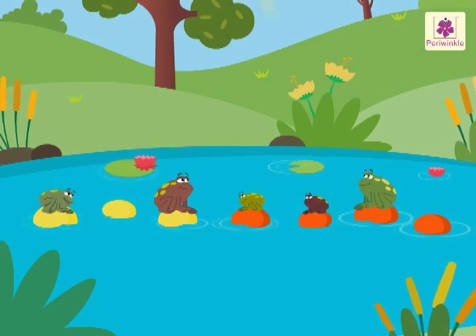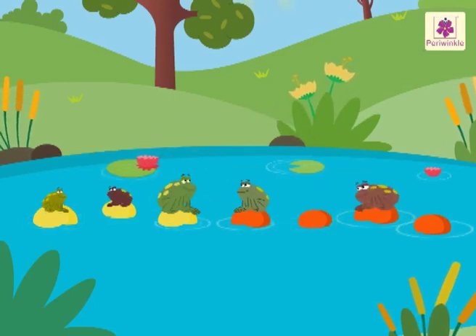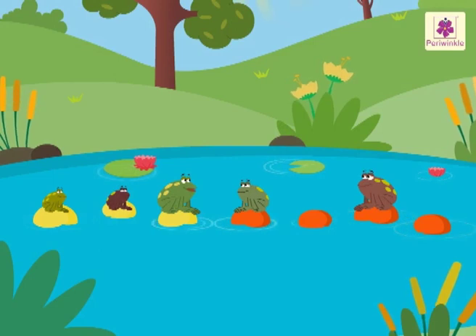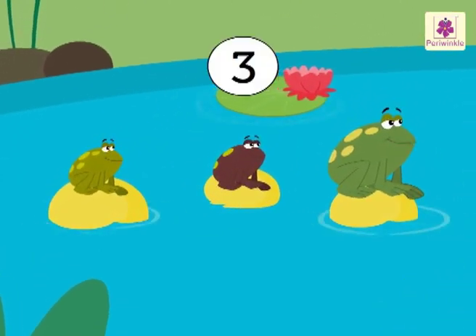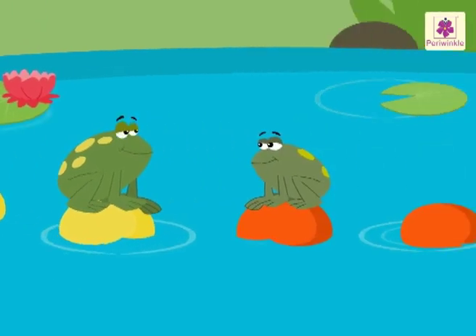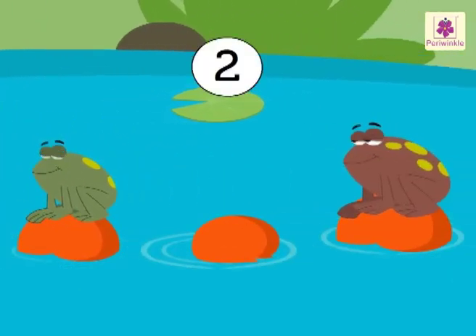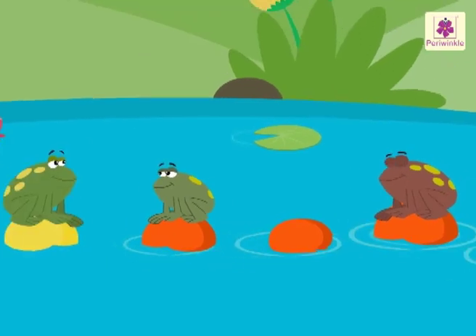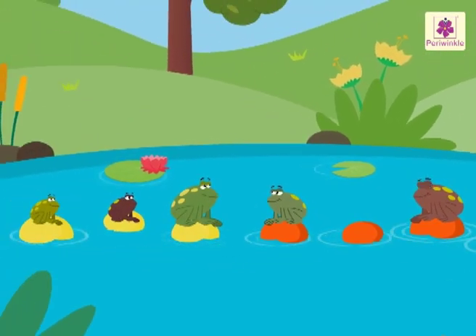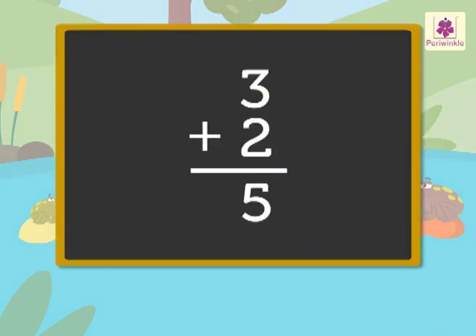Look, the frogs jumped and changed their positions. Now there are three frogs on the yellow stones and two frogs on the orange stones. How many frogs are there in all? Three plus two is equal to five.